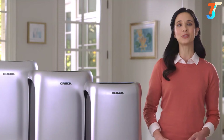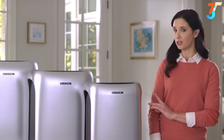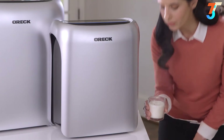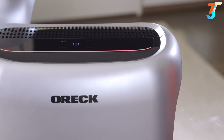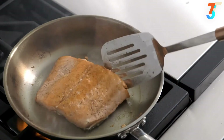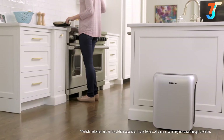Let's see how the Air Response purifier works. Right now, Dust Sense is detecting a low amount of particles, shown with a blue light. Watch what happens when I blow out this candle — Dust Sense detects the smoke, automatically changes the light to red, and increases the fan speed to high for quick and efficient removal of particles. So if there's an increase of pollen, dust, cooking smells, or pet activity, Air Response will be working to keep your home air clean.